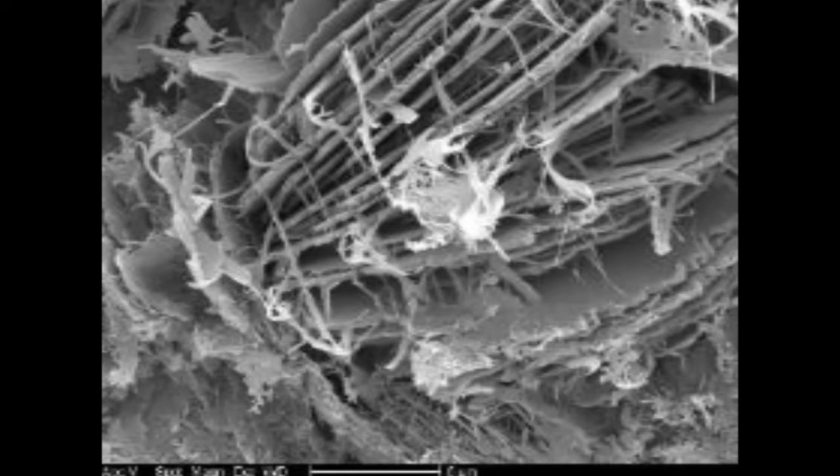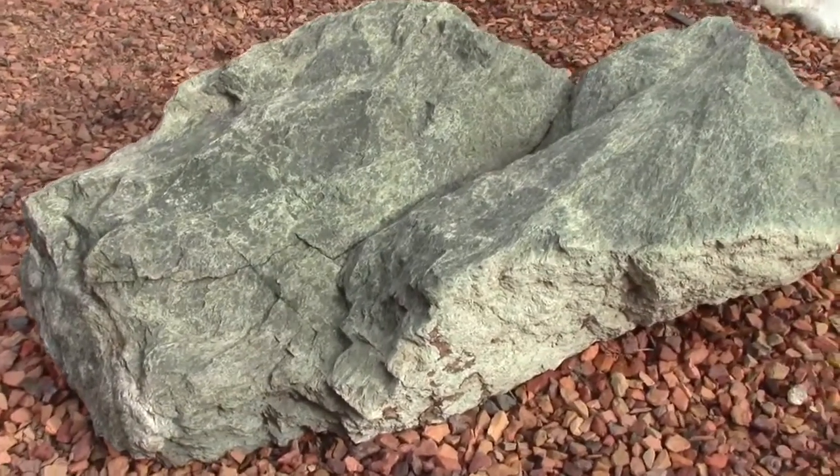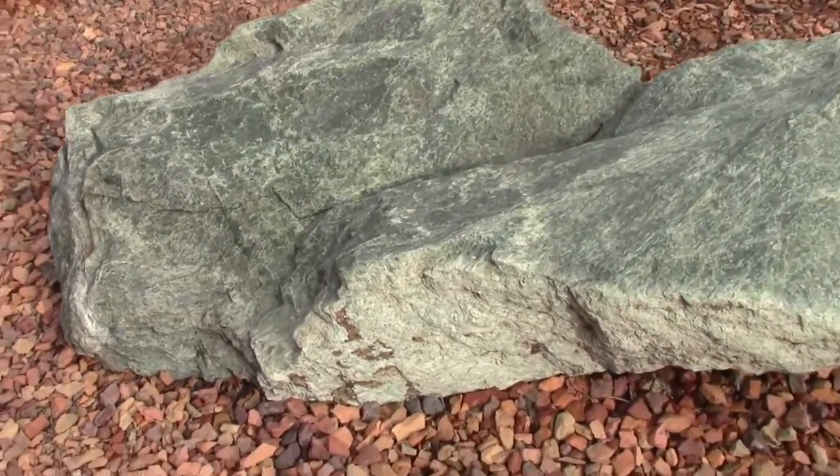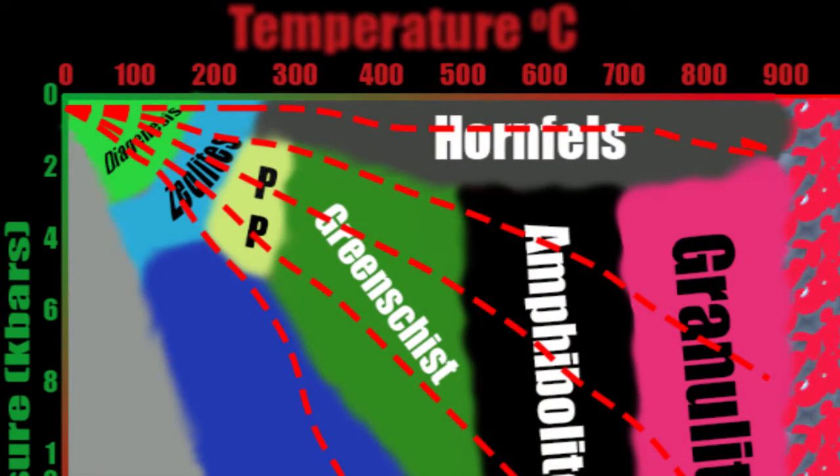Chlorite forming in metamorphic rocks is one of the main reasons for rocks to be green. Green schist is a chlorite-rich metamorphic schist formed at relatively low temperature and pressure. There are no significant uses of this mineral except as a soft filler.